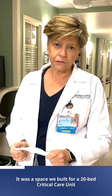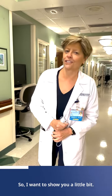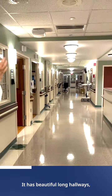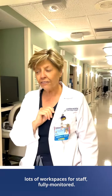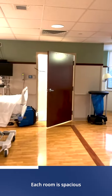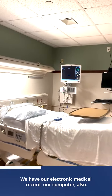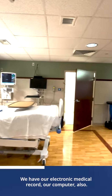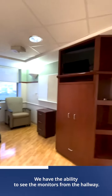It was a space we built for a 20-bed critical care unit for COVID. We're super excited, so I want to show you a little bit. It has beautiful long hallways, lots of workspaces for staff, fully monitored. Each room is spacious and has top-of-the-line monitors. We have our electronic medical record, our computer also. We have the ability to see the monitors from the hallway.